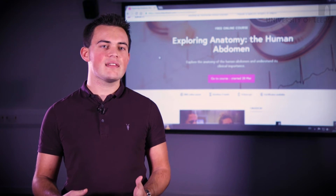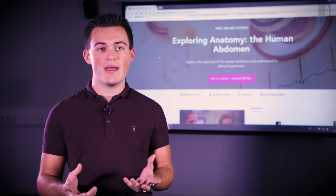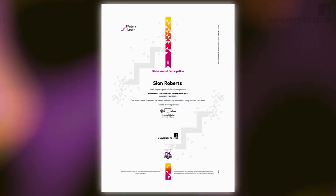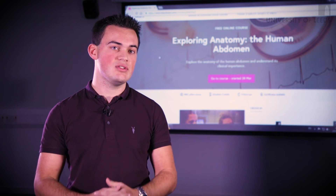I felt that the fact the anatomy department had developed the course to such a standard reflected well on the medical school as a whole. I did put the certificate on my university application and I felt that did actually have a profound impact on my application towards Leeds University.